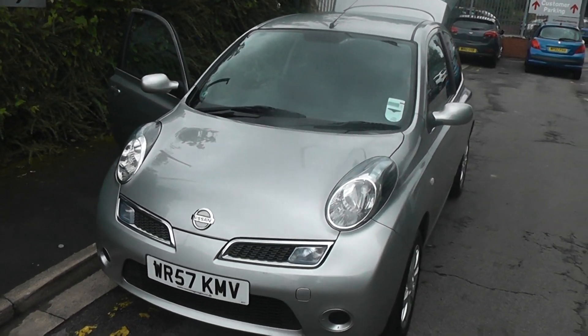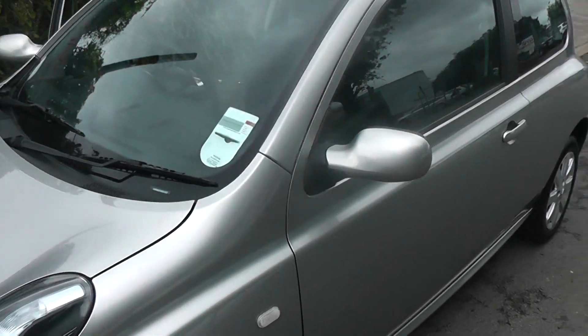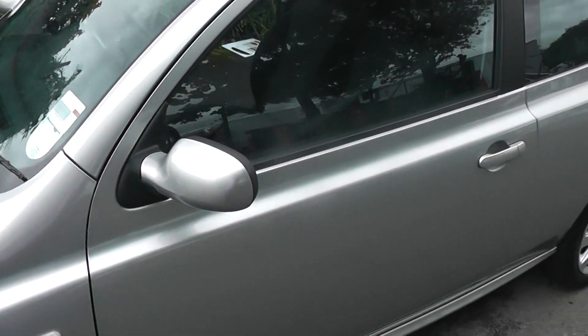Welcome to Wasis Carriages, Ponywell Road in Bristol. Here today we have a Nissan Micra E. This 1.3 litre petrol engine hatchback is finished in silver.